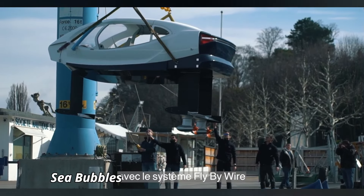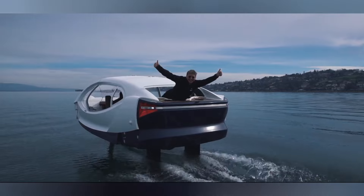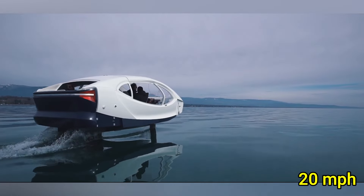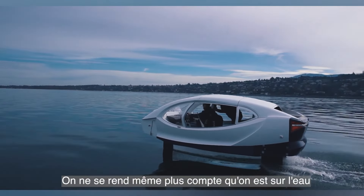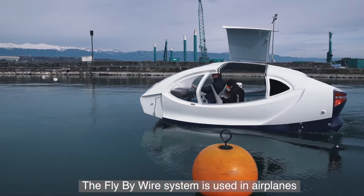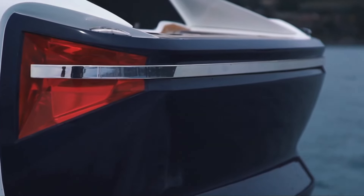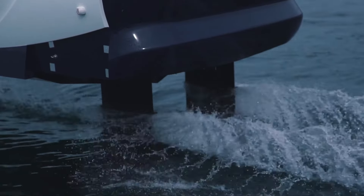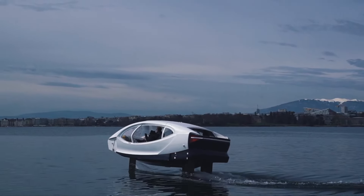Sea Bubbles is an innovative hydrofoil watercraft that brings a futuristic touch to maritime travel. This cutting-edge vessel is powered by an electric motor, delivering a quiet, eco-friendly ride with speeds of up to 20 mph. What sets Sea Bubbles apart is its hydrofoil technology, which allows the craft to lift above the water, reducing drag and creating a smooth, almost silent, cruising experience. Measuring about 18 feet in length, Sea Bubbles features a sleek aerodynamic design and spacious seating for up to four passengers. Its advanced battery system provides a range of up to 60 nautical miles on a single charge, making it perfect for longer journeys.